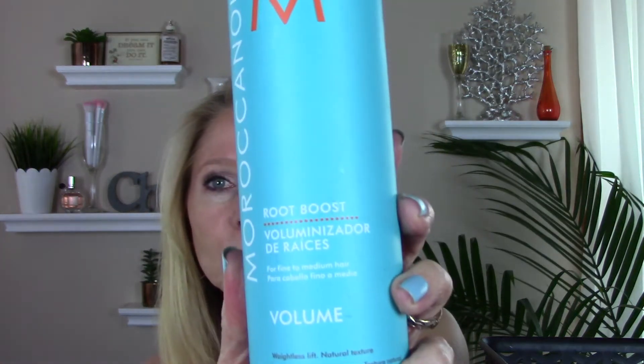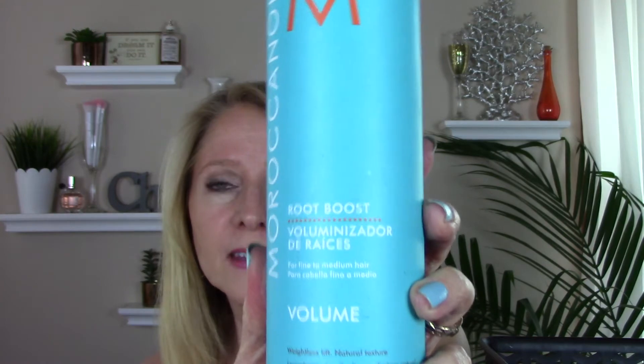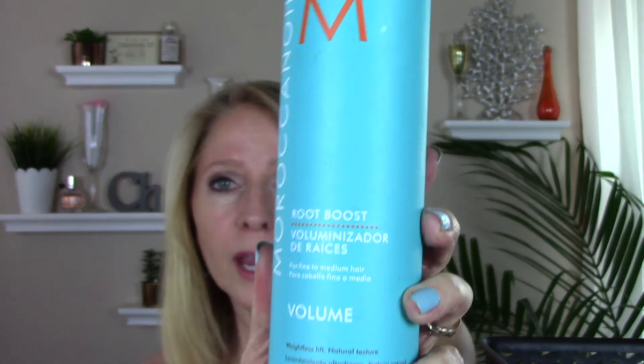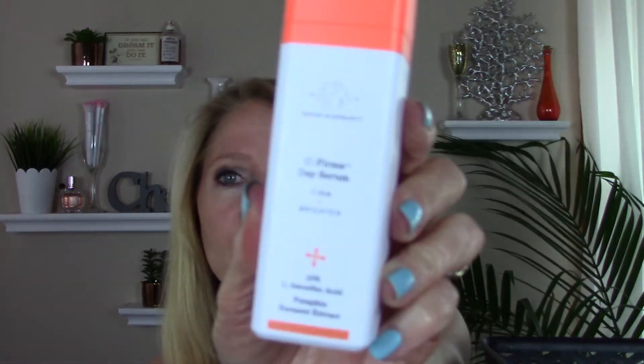I used up a Moroccan Oil Root Boost Spray. This is one of the better root boosts I've ever tried and it smells great. I have repurchased it even though it's pricey — I don't use a lot of product in my hair, I don't use this every day, probably not even every week, but I do like it. So I have repurchased another one. I also went through a Drunk Elephant C-Firma Day Serum.